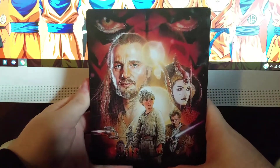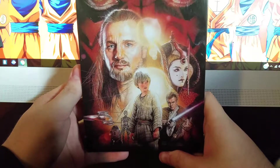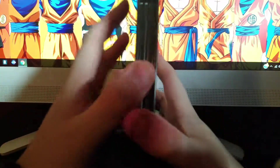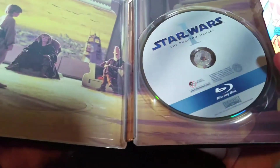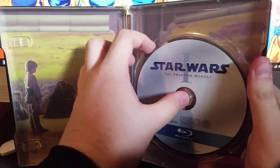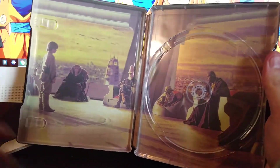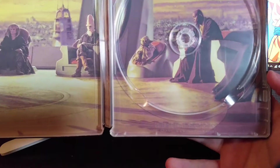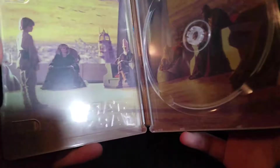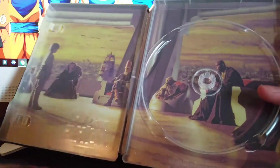Star Wars: The Phantom Menace — I'm thinking this is Episode One. Yep, this is Episode One. Got Samuel L. Jackson right there and Yoda.